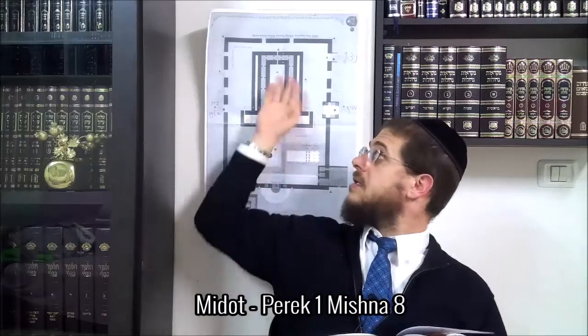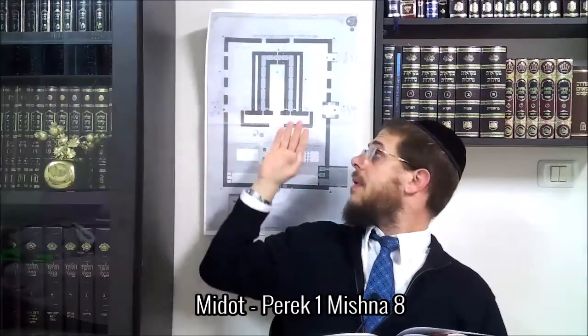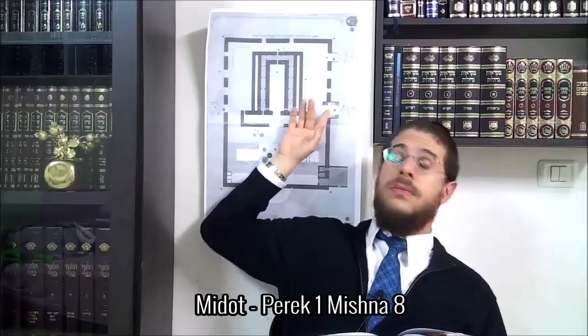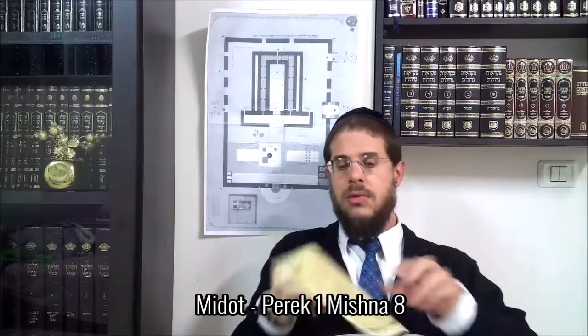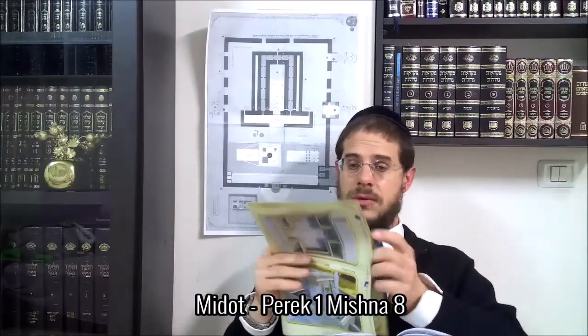On avait expliqué un peu dans la Azara les différentes portes qu'il y avait, les shaharib. Après, on était passé dans la partie nord, en découvrant le Bet-Amitzot, le Shahra Korban, et puis après le Bet-Amoqued. On faisait quand même une petite révision très rapide.